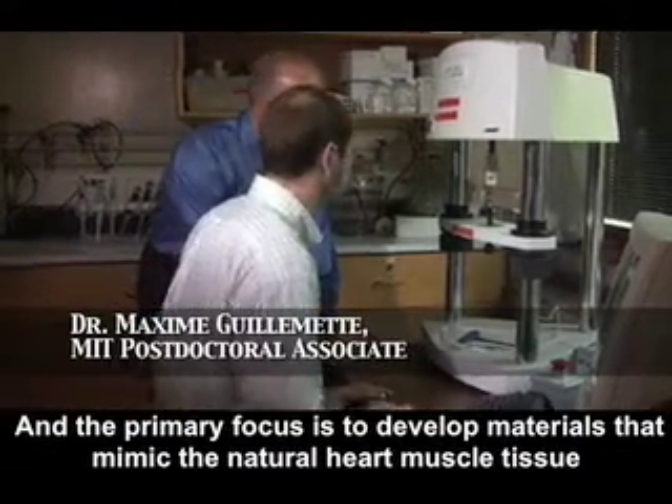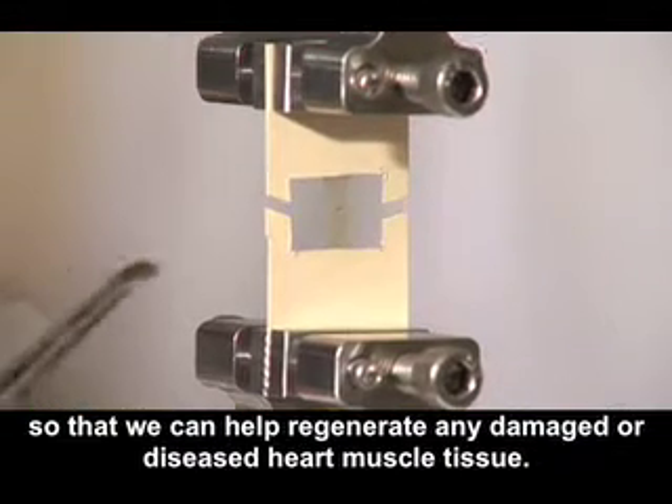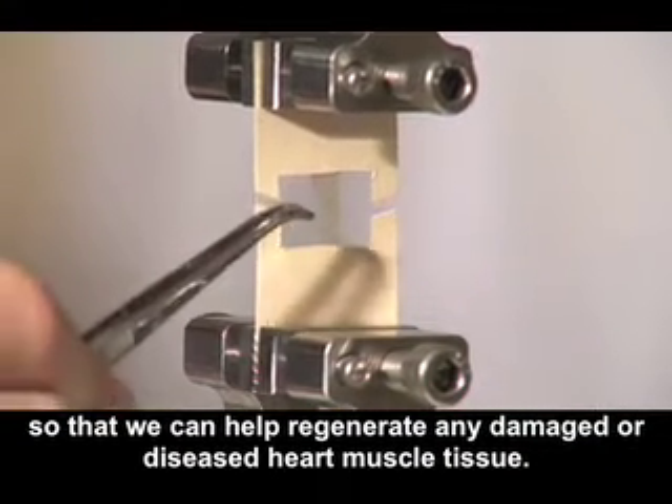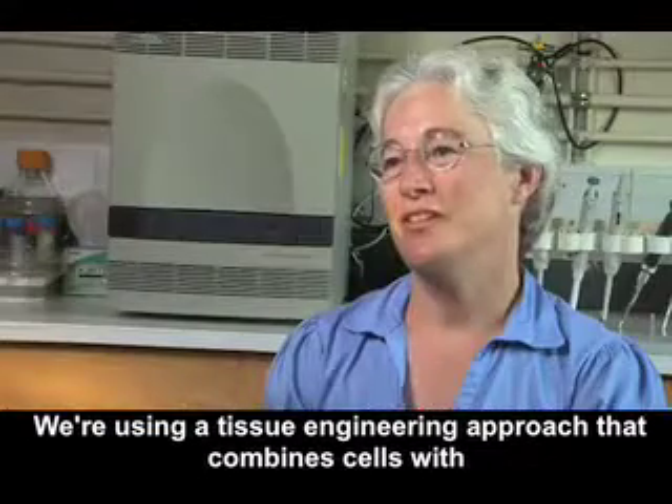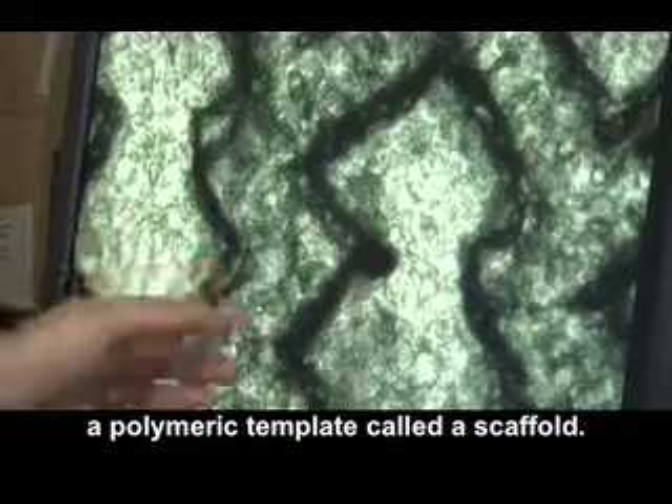The primary focus is to develop materials that mimic the natural heart muscle tissue so that we could help regenerate any damaged or diseased heart muscle tissue. We're using a tissue engineering approach that combines cells with a polymeric template called a scaffold.